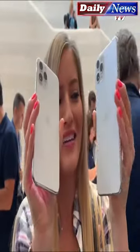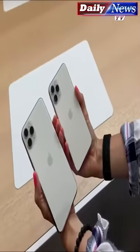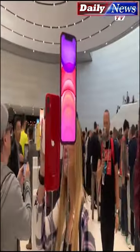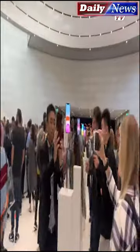Here they are — the new iPhone 11 Pros. This is the Max version and this is the non-Max version. This is the new silver with a matte finish — just look at that. It is pure beauty. We've got all of the new iPhone 11s lined up here and they look so good.